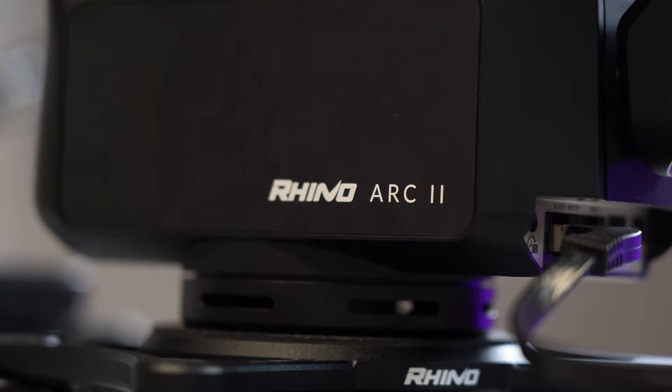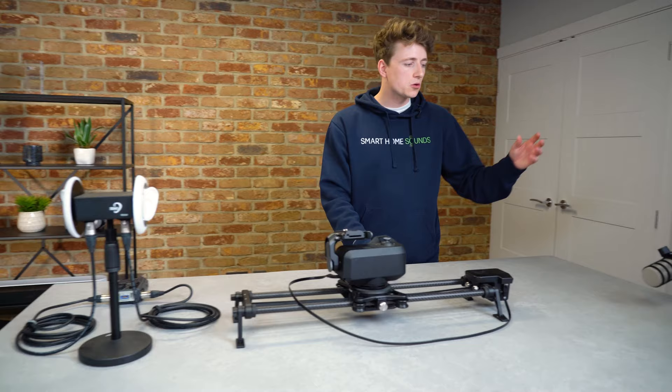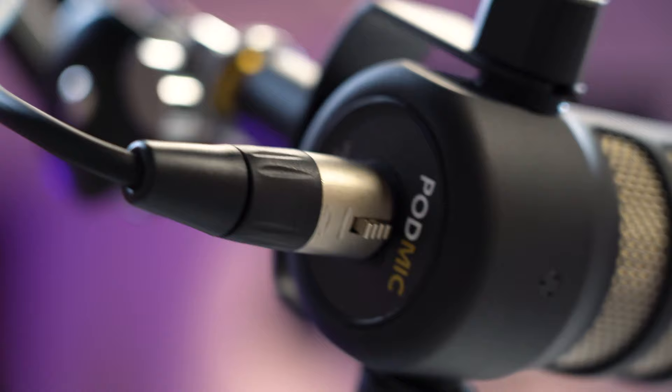This is a Rhino Arc 2 slider — that's how we get really nice smooth B-roll. And we've also got our Rode mic over here. When me and Jonathan sit down and do our more informal videos, we use the Rode mic and it just makes things a little bit more casual and talkative. That's pretty much everything in the studio.